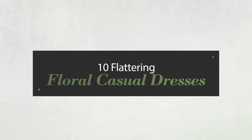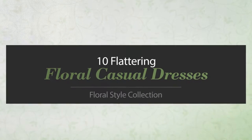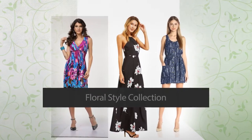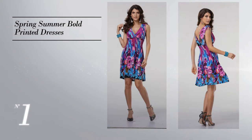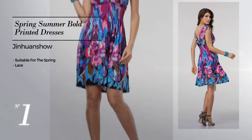10 Flattering Floral Casual Dresses, handpicked from over 3,000 fashion designers catalogues. At any time, click the circle and get the details about your favorite dress. Number 1: Spring Dress embellished with lace, available just in this color.